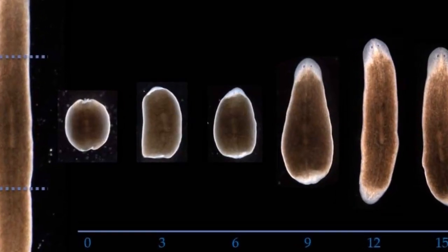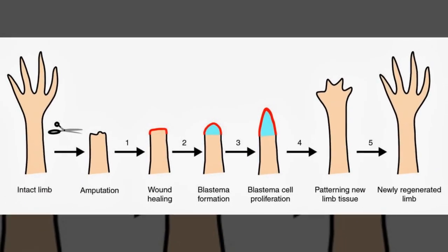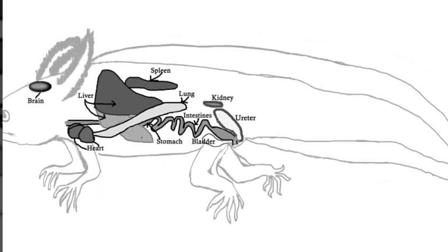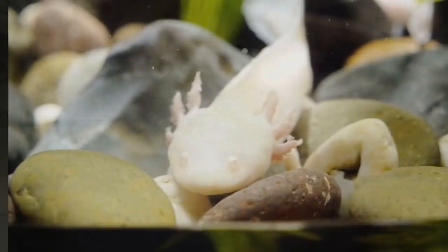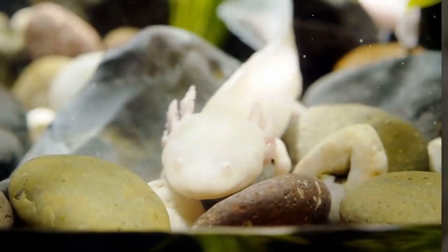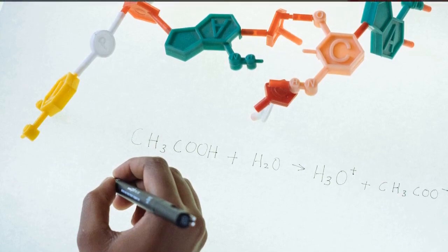Welcome to today's odyssey. Did you know there are creatures on this planet that can regrow their entire limbs, organs, even parts of their central nervous system? Yes, you heard that right. Meet the axolotls, remarkable salamanders with an astounding ability to regenerate. But what if I told you we humans might share a similar potential?